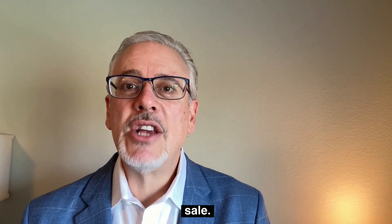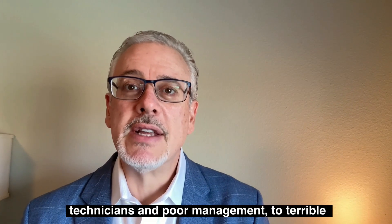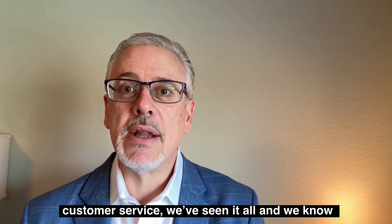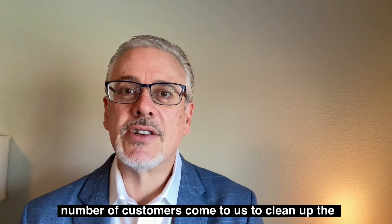From misleading information, unqualified technicians, and poor management, to terrible customer service, we've seen it all and we know they exist in abundance because we've had a number of customers come to us to clean up the disasters they have caused.